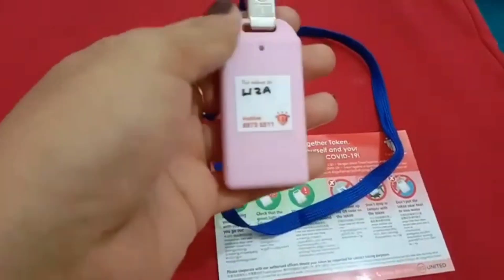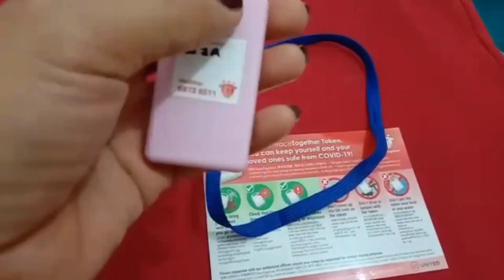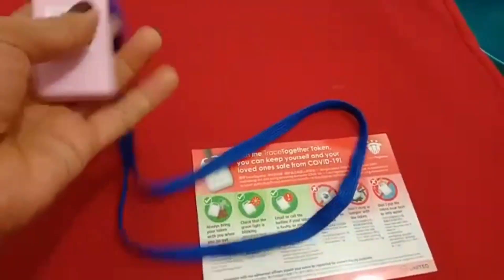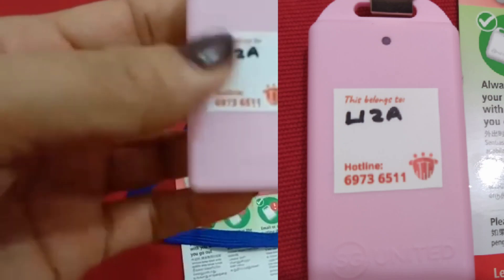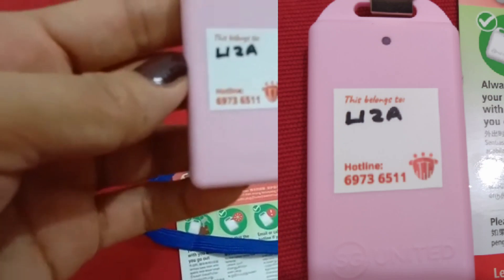You need to check that the light is blinking green, which means the token is working properly. If the light is blinking red, something is wrong with your token. That's why they provide a hotline number on the token.